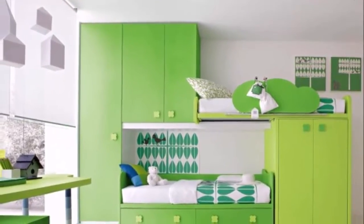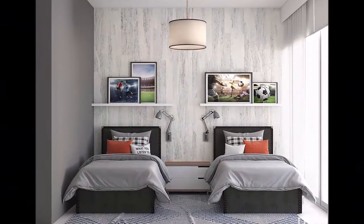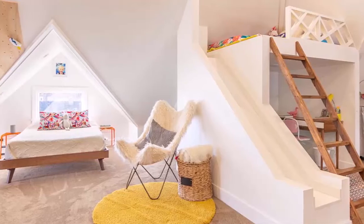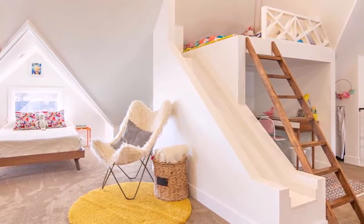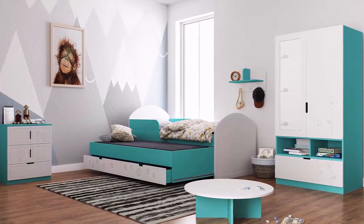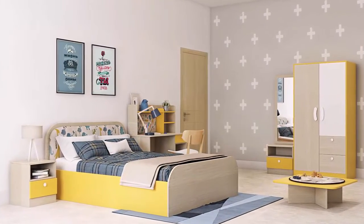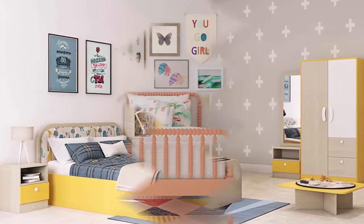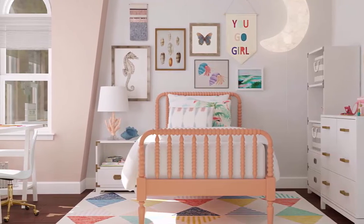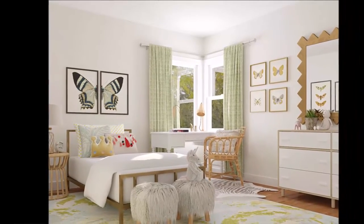Not all incredible kids room ideas live outside the realm of possibility. It just takes a balance of childlike imagination with adult practicality and style — some expert interior designer advice doesn't hurt either. So we have gathered this amazing and beautiful collection of kids bedrooms to guide you so that you can decorate your kids bedroom in a very stylish manner.